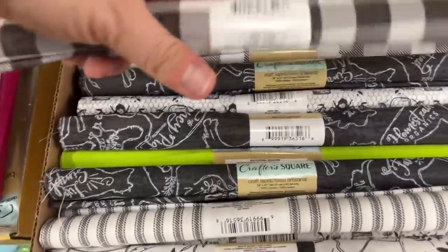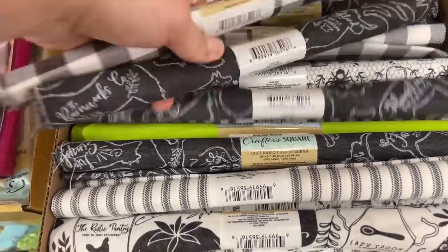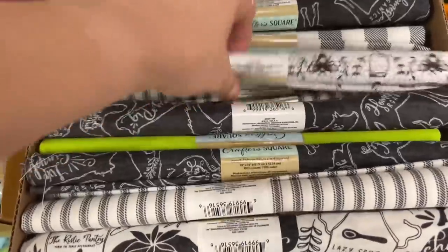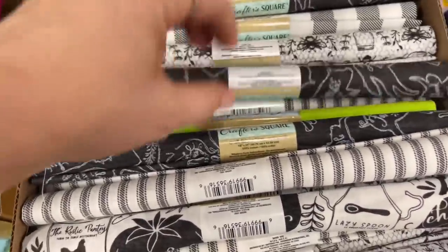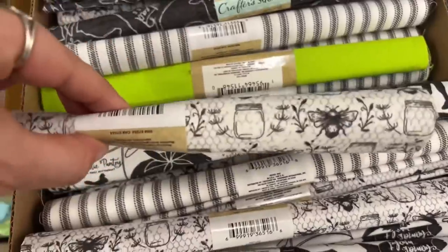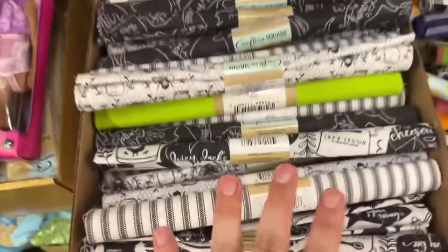I'm also finding these beautiful gorgeous fabrics — look how nice. The material does feel a little thicker than normal on the Crafter's Square to me, but it could just be me. But look at these — aren't these gorgeous? Total farmhouse stuff. You guys can do so many cute things. Look how cute they are — there's a ton here, a full box.